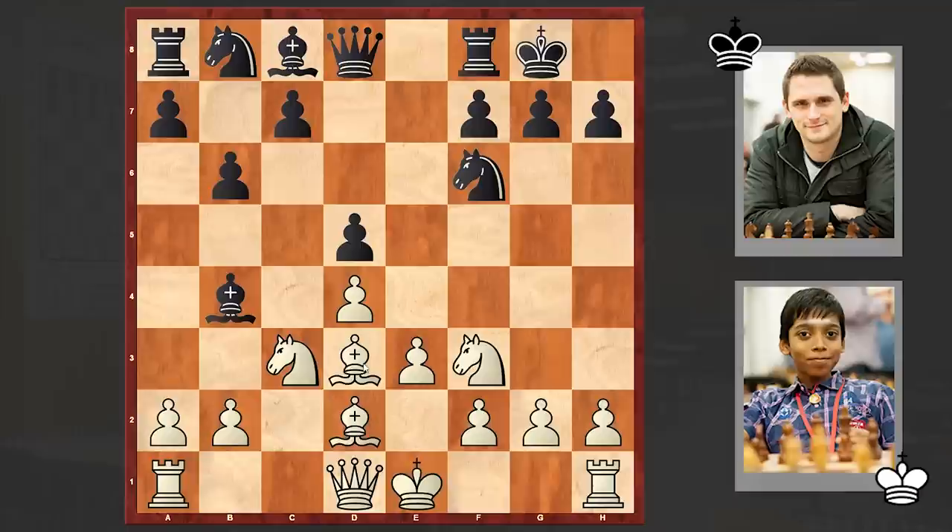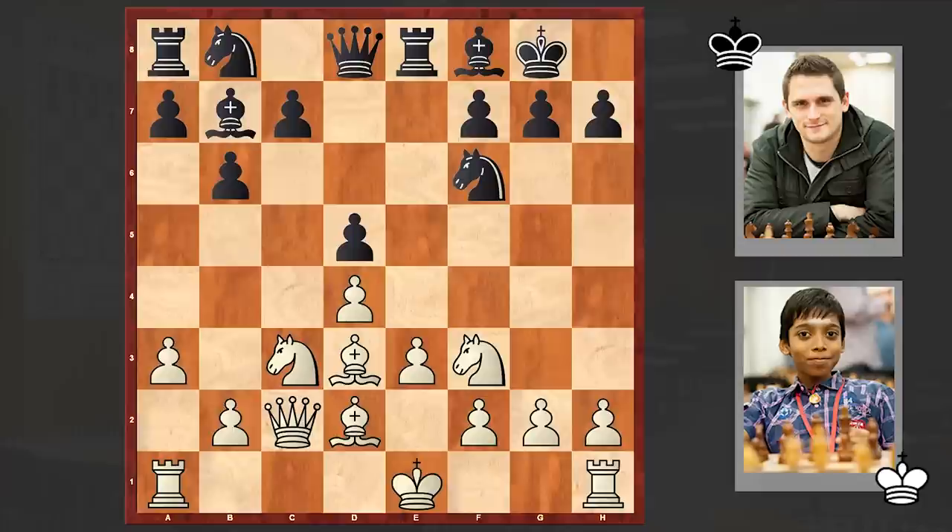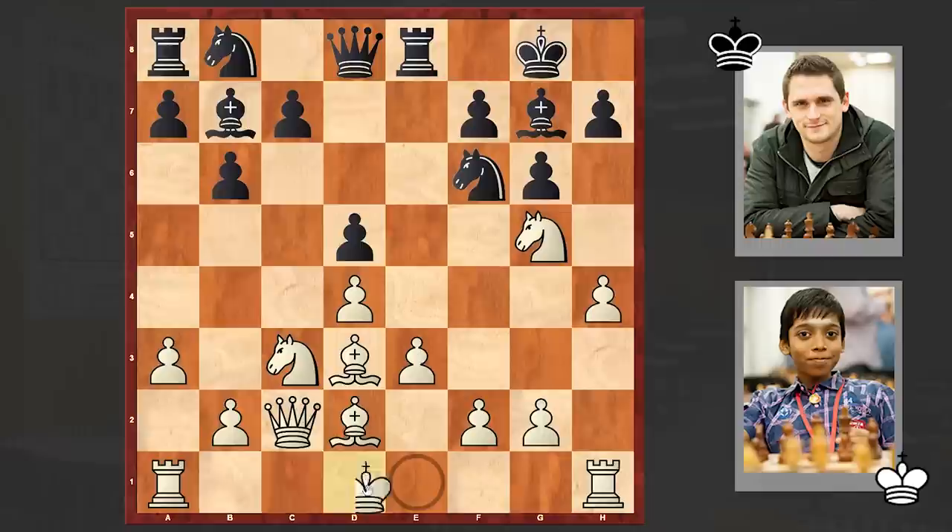Bd3, Bb7, Qc2. White is starting to build up pressure down the b1-h7 diagonal, and at the same time is preparing to castle queenside. The bishop goes back all the way to f8, and there comes Ng5 attacking the pawn. Pragnananta is playing very aggressively, and g6 was met with h4. Bg7, and Pragnananta castled queenside.